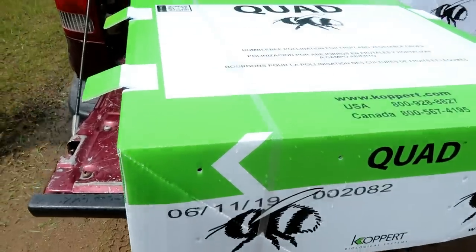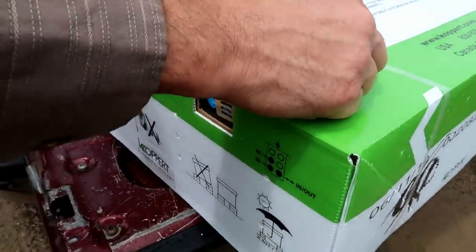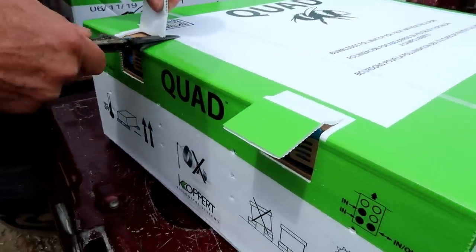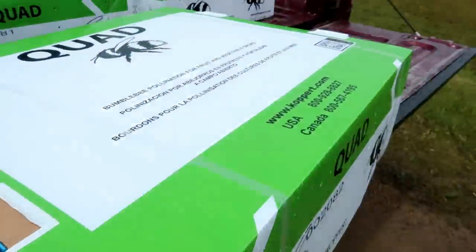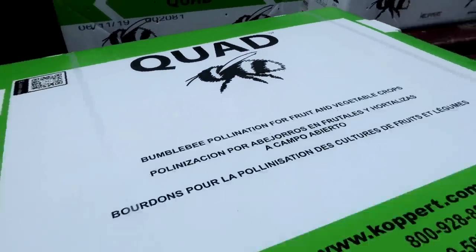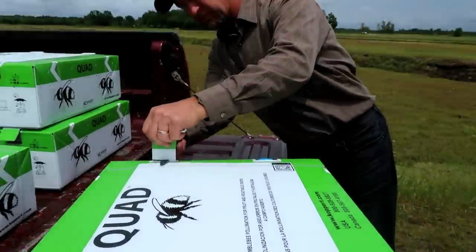The kind of neat thing about these bumblebees is that they're actually grown in a laboratory specifically for farmers to buy so that they can pollinate their crops. It says up here it's actually for fruit and vegetable crops. It's pretty cool how easy it is to put these up.